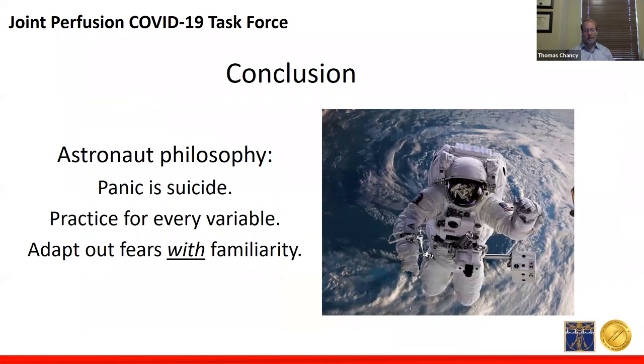For an astronaut, panic is suicide. Practice for every potential variable over and over. Adapt out of fear with familiarity in order to overcome each crisis and control vigilance. It cannot be understated that proper PPE is the most important thing you can do for the safety of yourself and those around you. Please be diligent about PPE and infection prevention strategies. Perfusionists are not typically well-versed in donning and doffing procedures for PPE — practice these procedures. Be the person setting the example. Be the astronaut. Be prepared.